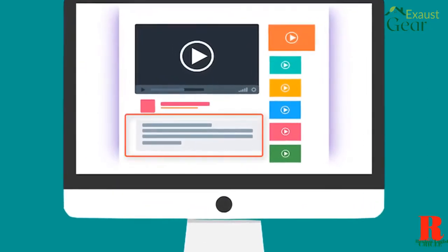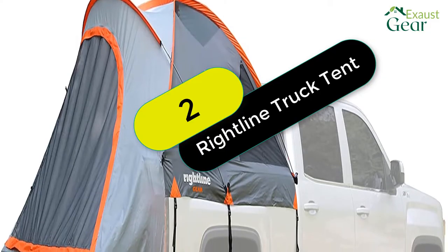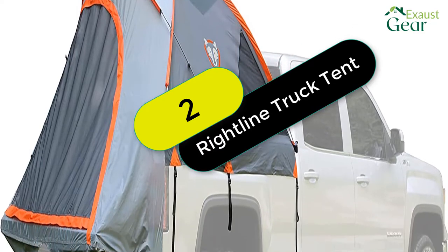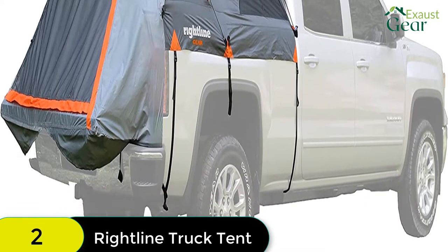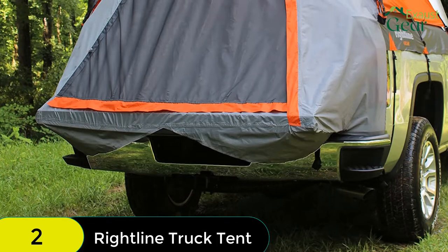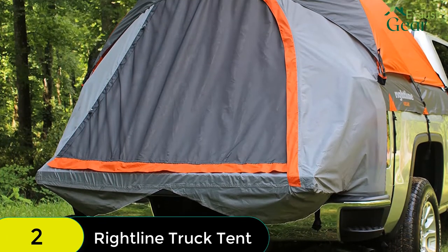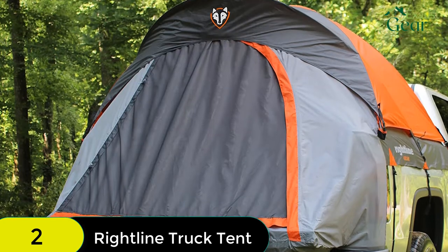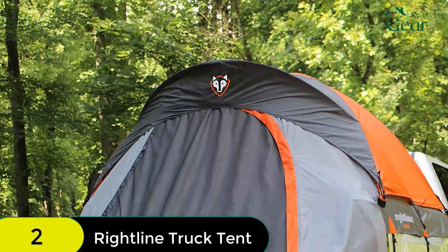Check out the description for more information about this product and the latest price. At number 2 on our list, we have the Rightline Gear Full Size Standard Bed Truck Tent. This truck tent features a unique floorless design that cuts down on setup time and allows for setup without removing gear from the bed. It is made of water-resistant fabric with tape-sealed seams and features heavy-duty straps and nylon buckles that won't damage your truck's finish.